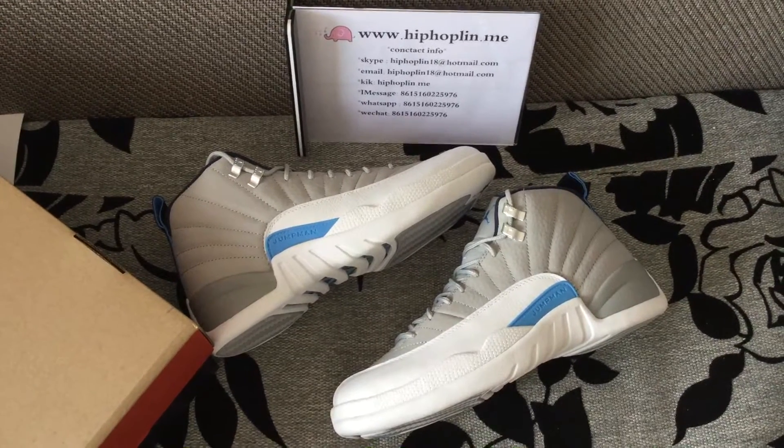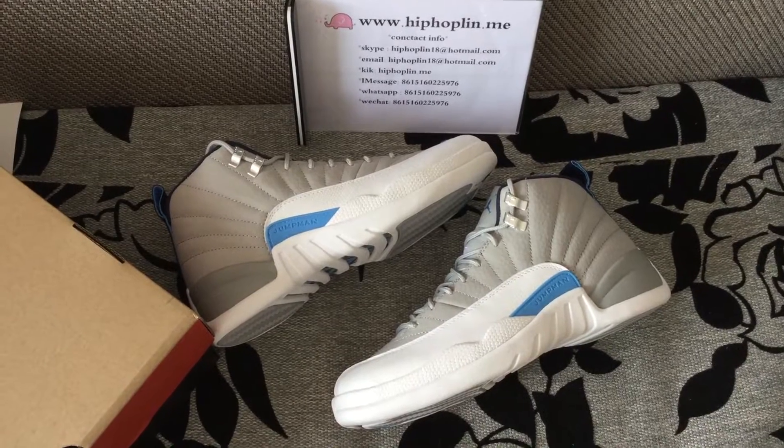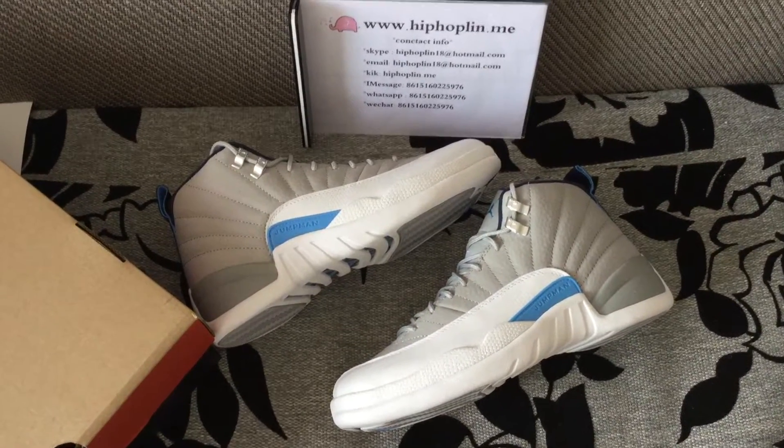Hey there, here's Linda from HIPA LINDOMI, and the shoes I'm going to introduce is the Jordan 12 Wolfgrey University Blue.